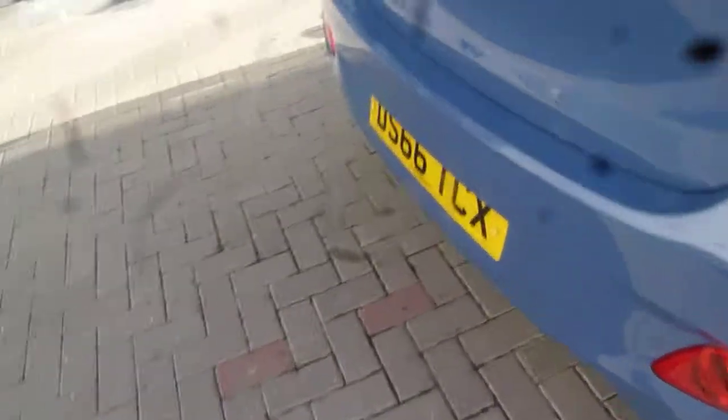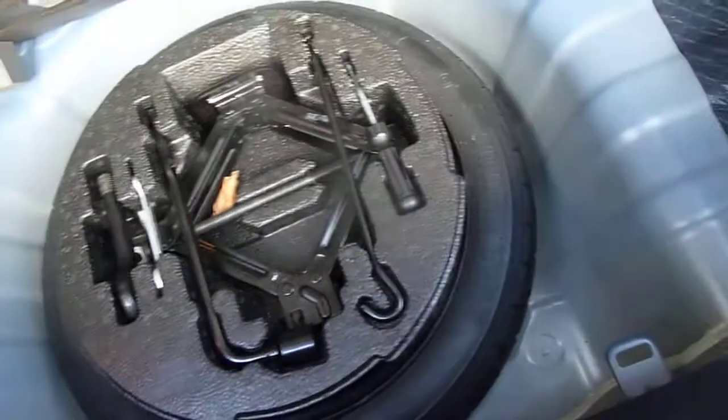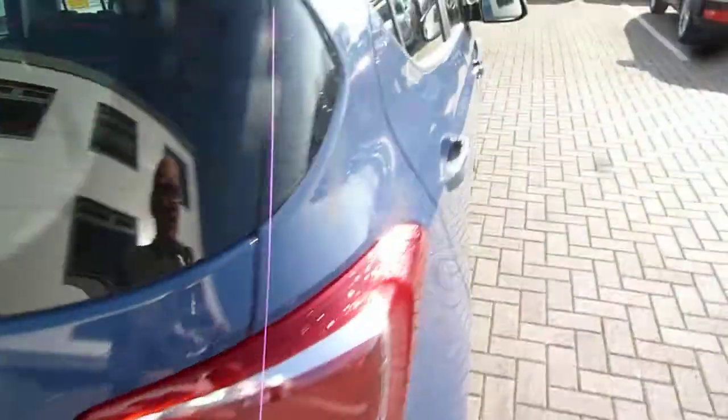We'll start by having a look in the boot. Now the i10 is a great city car — best-in-class. As you can see, it has a really good sized boot for a city car. You've got 60/40 split rear seats for any large items, courtesy lights up in the corner there. Under the boot floor you've got your space saver spare wheel and tools. The parcel shelf keeps all your luggage or shopping nicely out of sight.